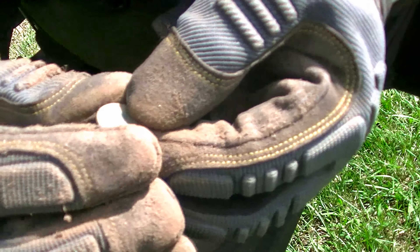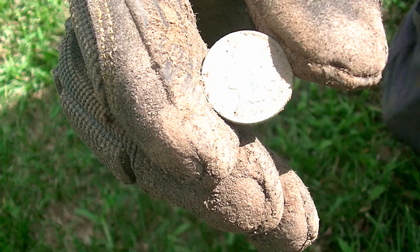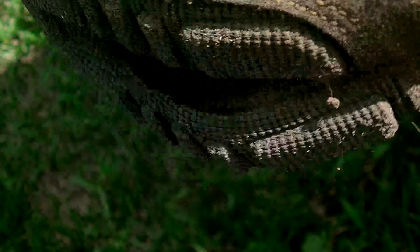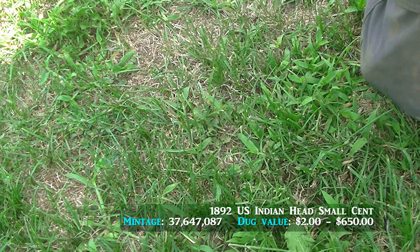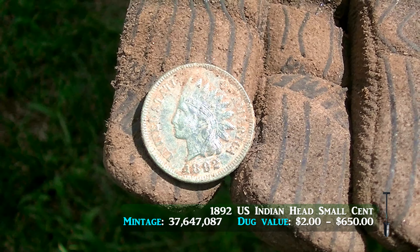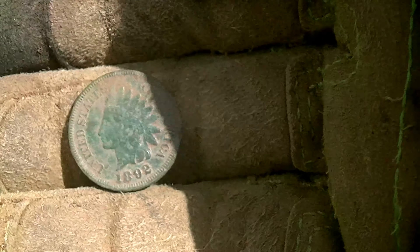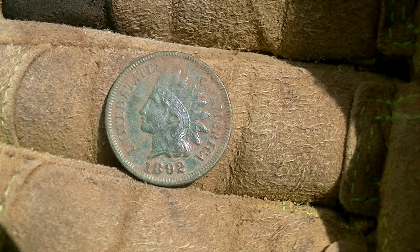I'm going to put some information up at the bottom of the screen right there below the coin, and I'll put a clear diagram to the right. There's the one side, and there's the other side. Date-wise, 1840, around there, I'm pretty sure of it. That's sweet, man. Awesome. Kevin, thanks for the cleanup, bud. Good job.